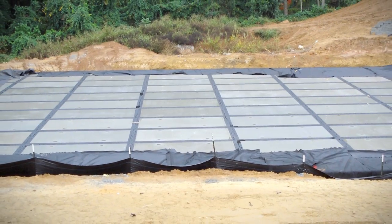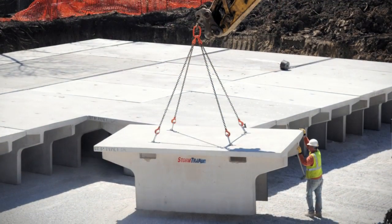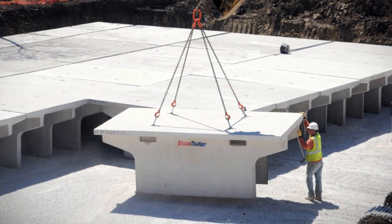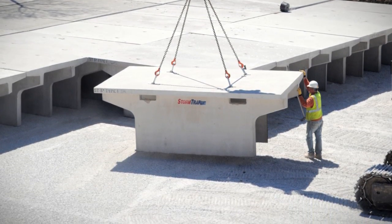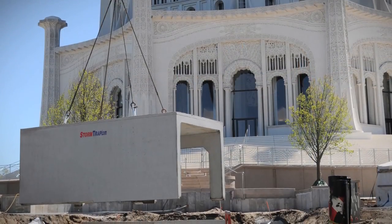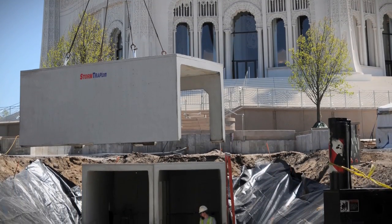Stormtrap systems can remain completely contained and watertight, or they can allow efficient stormwater infiltration. For example, Stormtrap offers infiltration to recharge groundwater, as well as water harvesting applications that allow stormwater to be used for irrigation or greywater use in buildings.